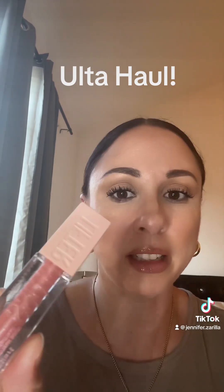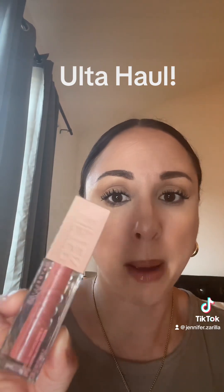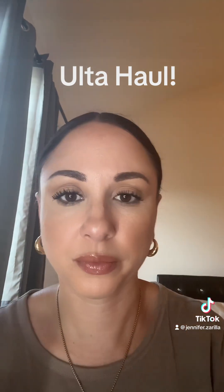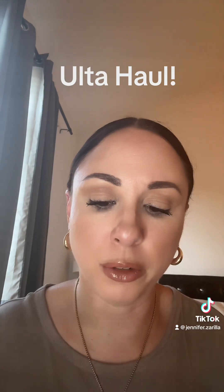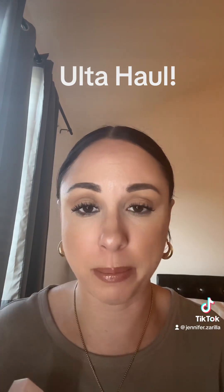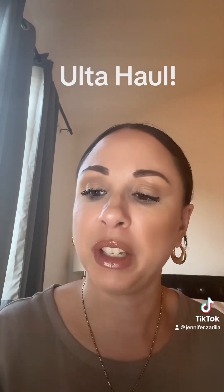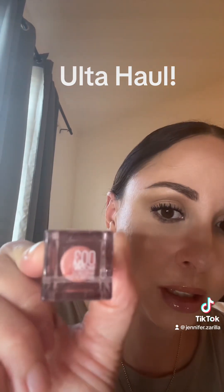I bought this before and I don't know why I stopped because this is an exact dupe for Rihanna's lip glosses — the Fenty Gloss Bombs. Maybelline Lifter Gloss. It literally is just as shiny and glossy and moisturizing as Rihanna's. I could not bring myself to spend $21 when this one was like $9.99. This is in the shade Moon. I'm telling you, this is an exact dupe.